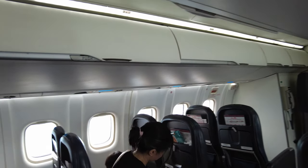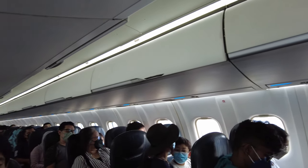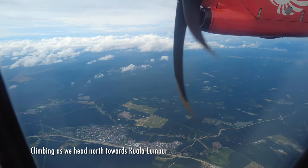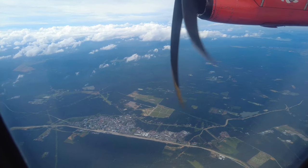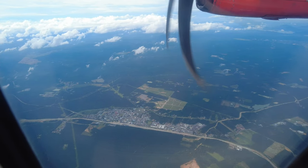Our flight today seems to have good occupancy since it's still the Hari Raya festive season. I'm on my way to Subang Airport in Kuala Lumpur on this Batik Air ATR 72-600.